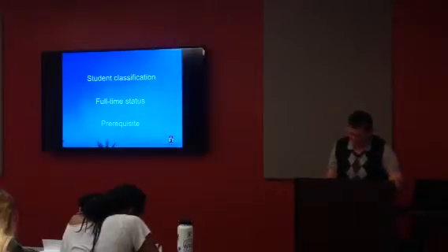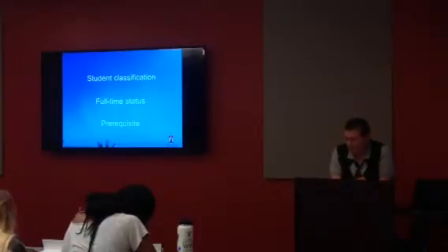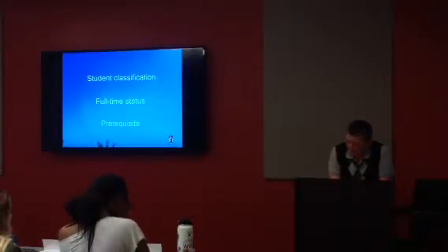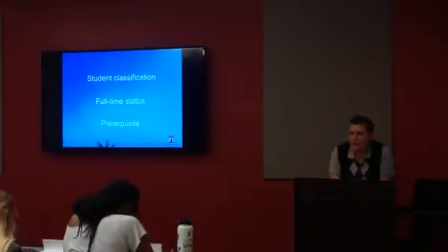Prerequisite is on page 112. A prerequisite is what you have to complete before being able to take another course. Students must satisfy course prerequisites, or the equivalent, prior to taking a course. Faculty have the authority to enforce course prerequisites listed in the catalog and online on the class schedule, and also have the authority to evaluate what's considered equivalent preparation.